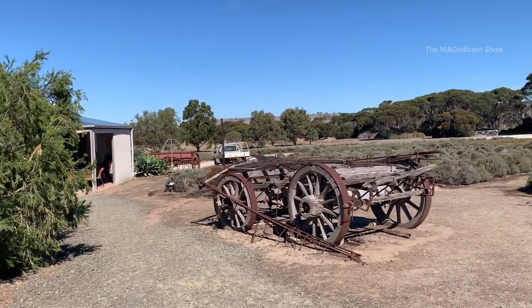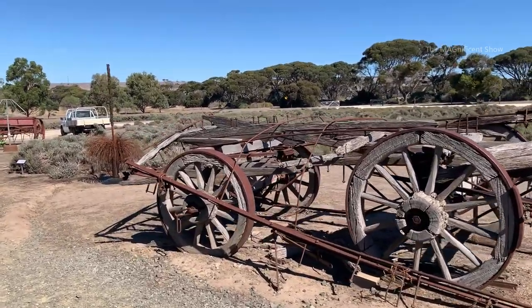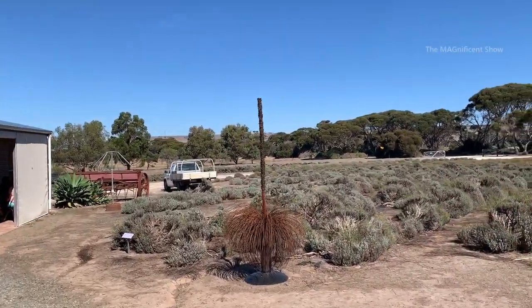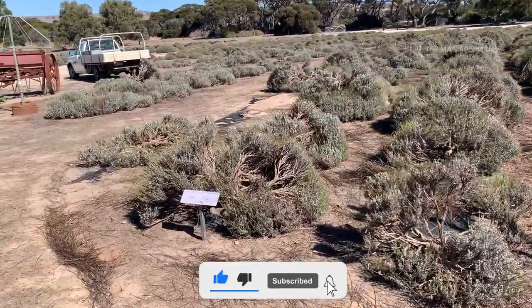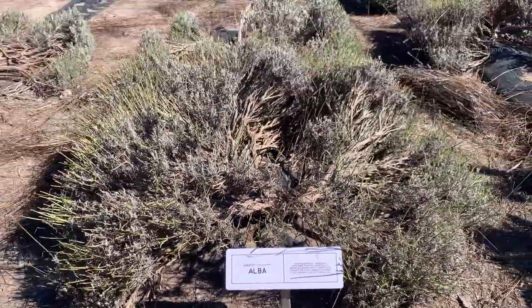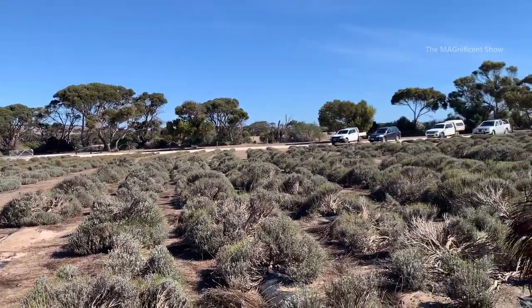There are a few old carts parked here and there in this lavender farm to make this place beautiful. There are a few other types of lavender plants on this side — this one right here belongs to the variety of 'Alba'. I reckon some of them have been damaged for some reason.